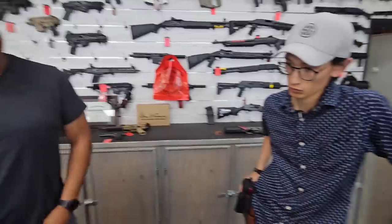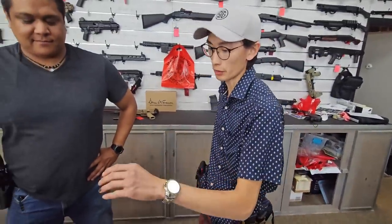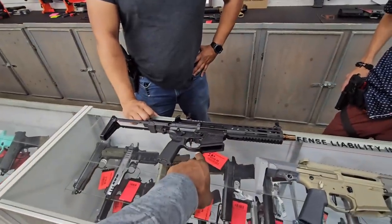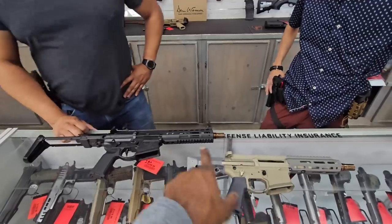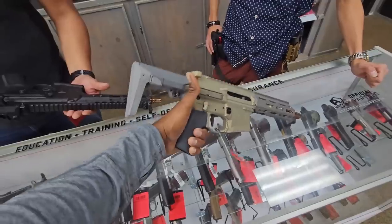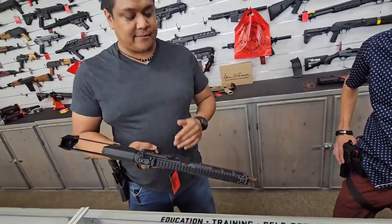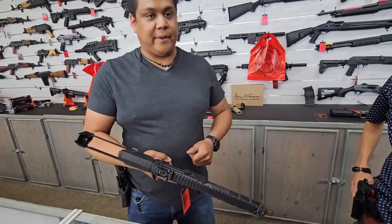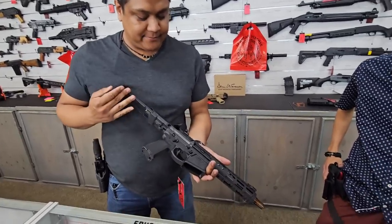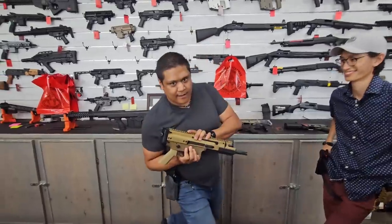I'd give the Noveske a slight edge due to my bias — an 11. They run great, they're smooth, they're accurate — everything about them is top tier compared to most AR builds, especially with the Geissele trigger already installed out of the box. I'd give both a 10 out of 10 — they're pretty equivalent. It just depends on whether you're willing to pay for the ambidextrous features. They'll both run the same, be just as reliable, and both cost you a pretty penny.